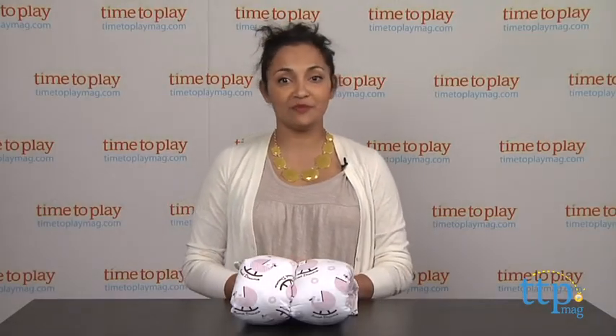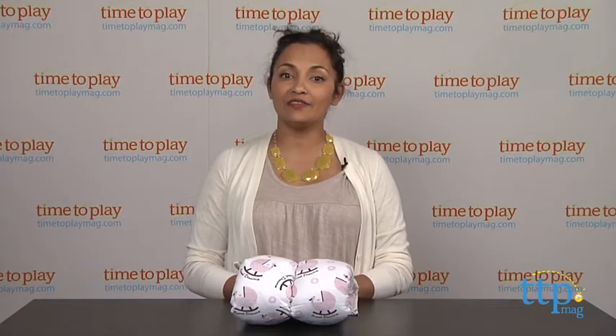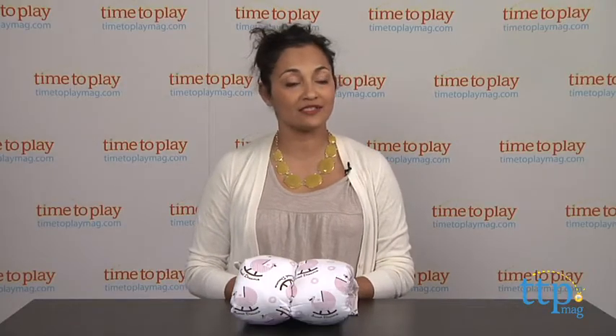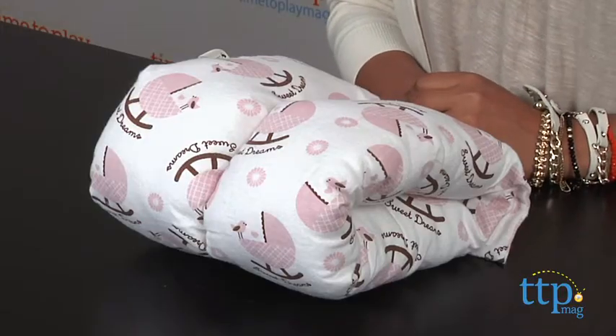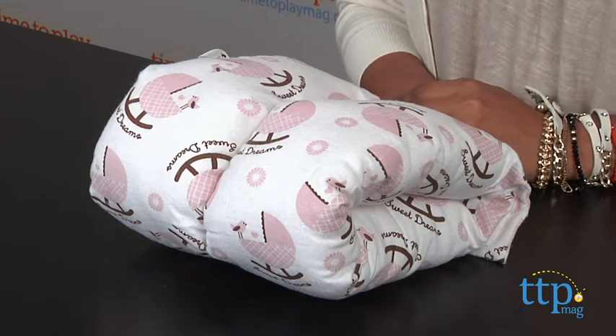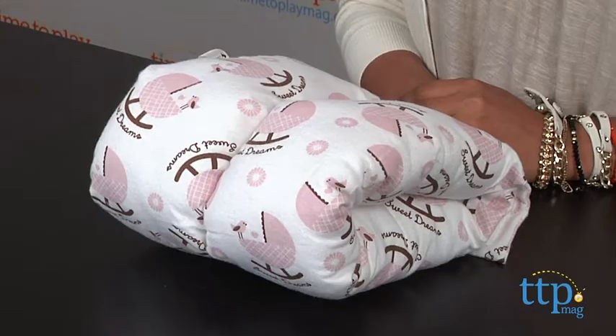Hey everyone, this is Maria with TimeToPlayMag.com. Here we have the Comfy Cradle Slip-On Pillow, a handy accessory to have with babies. Simply slip this pillow onto your arm when it's feeding time. The Comfy Cradle contours to your arm and offers a padded headrest for your baby.